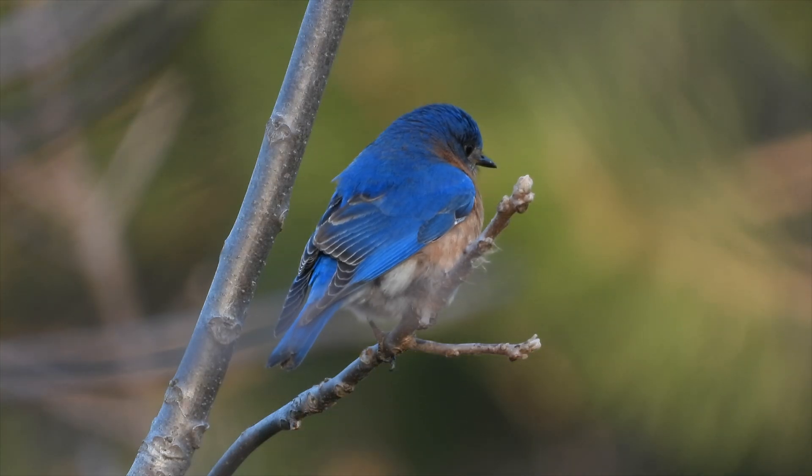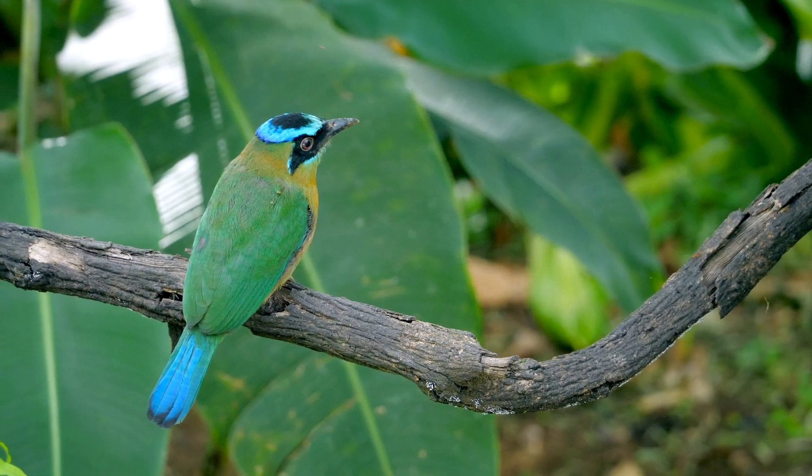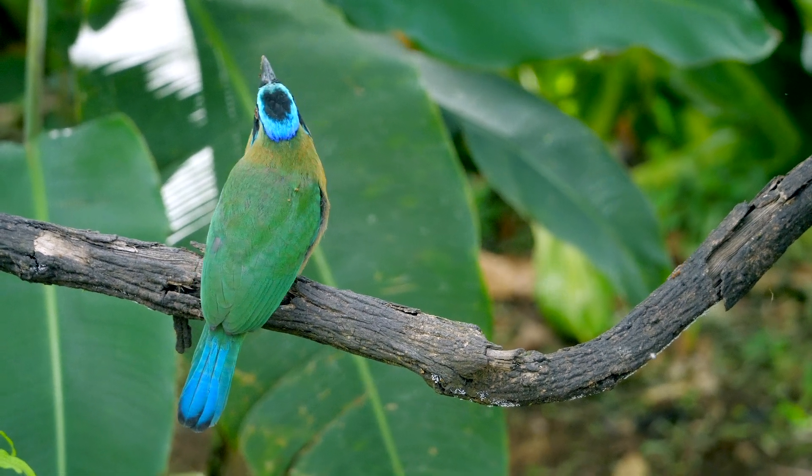Over the years we first tried to figure out why these bicontinuous materials could make beautiful colors, and after we figured that out we have for much longer been puzzled and inspired by the ability of the birds to make these structures in the first place. In bird feathers it's more than just the structure of these bicontinuous materials that matters, but also the compositions of the individual components.